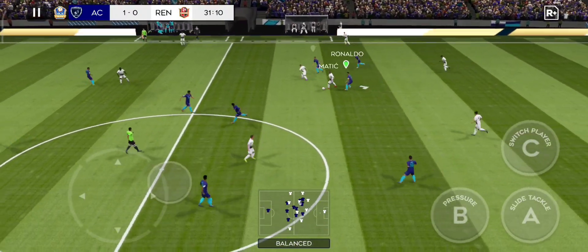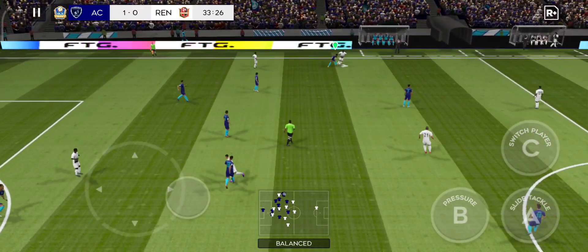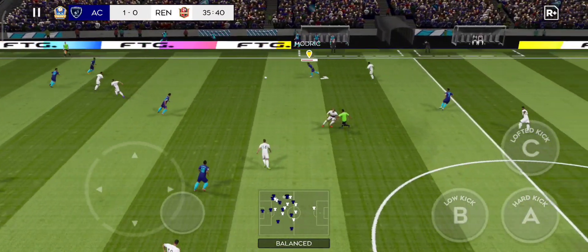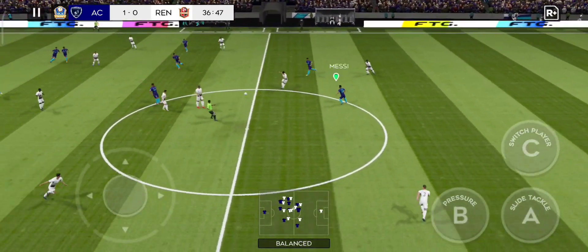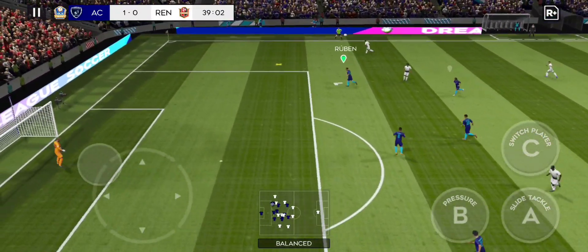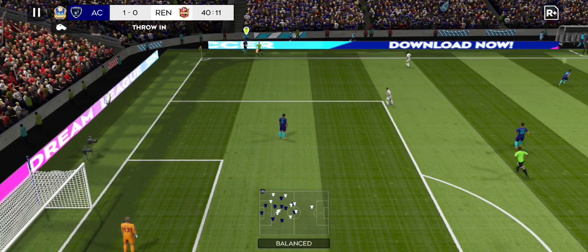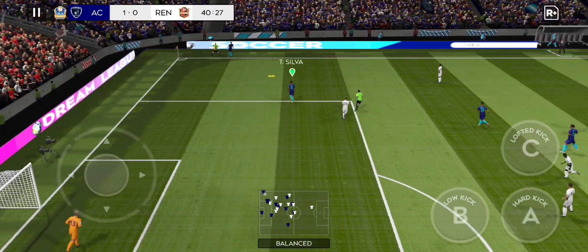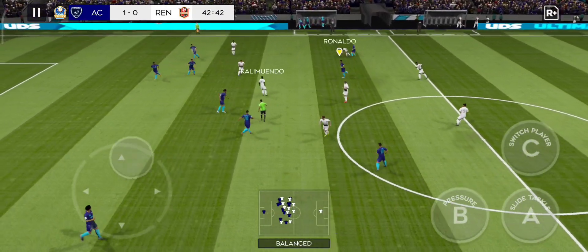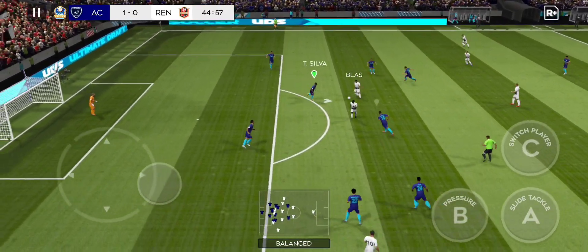Diaz tackles. He's charging down the wing. This is Rodrigo. Well cut out. Throw in here. Headed forward.